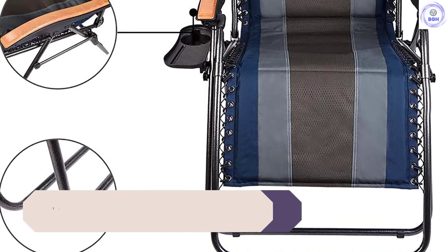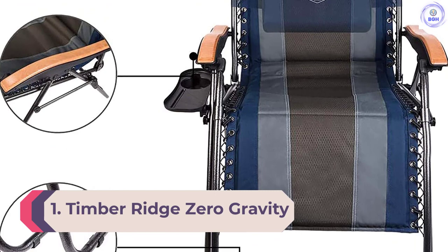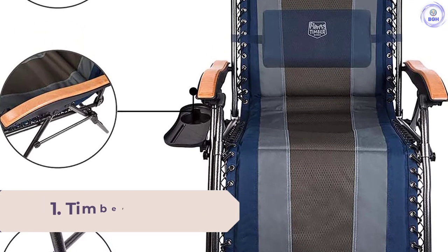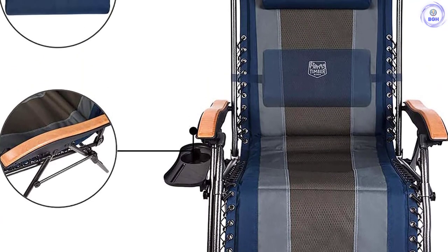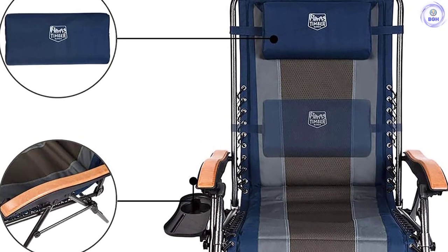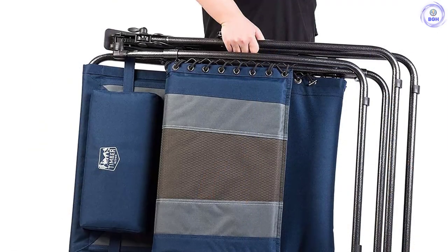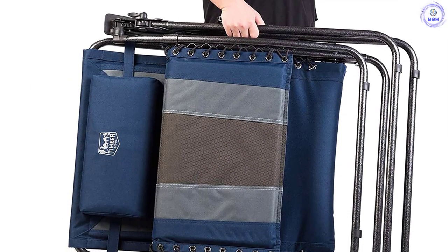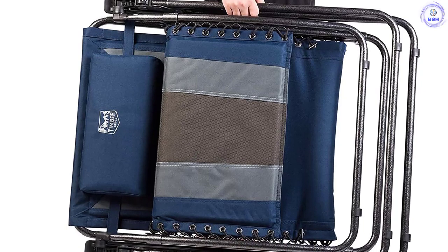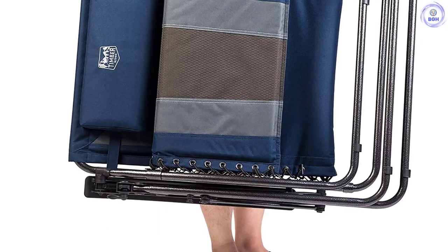Number 1: Timber Ridge Zero Gravity Chair Oversized. If you're looking for an outdoor chair that boasts style and comfort, you'll find both in the Timber Ridge Zero Gravity Oversized Chair. There are multiple great features in this chair's design, like a reclinable construction, a headrest pillow that detaches, and wooden armrests. We surprised ourselves by really enjoying the wooden armrests — they don't heat up too much under direct sunlight, and they look great too.